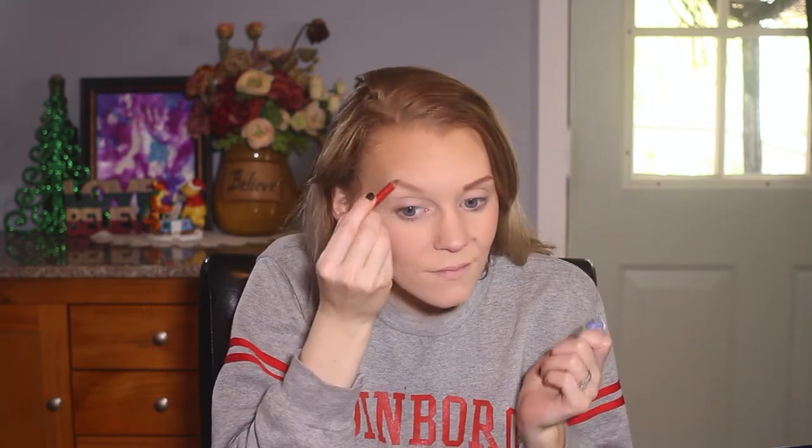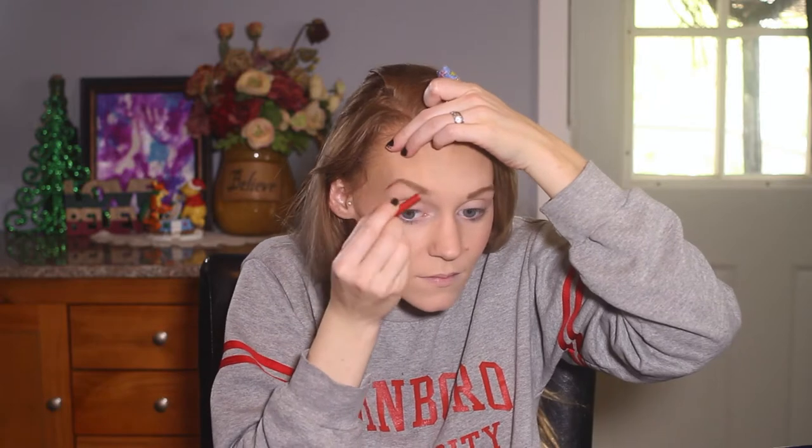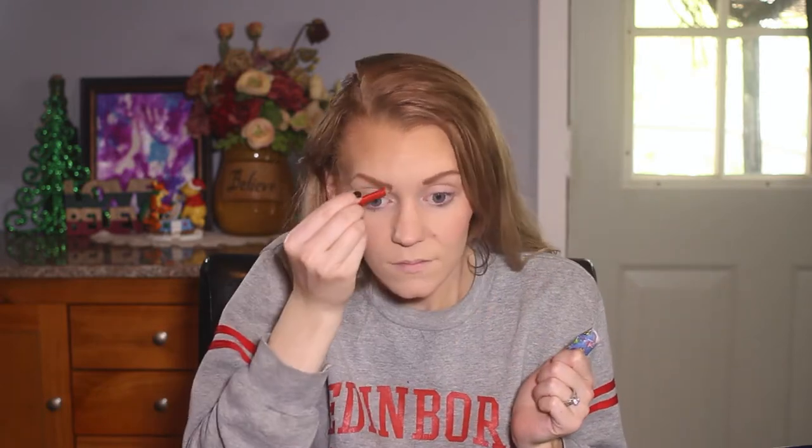Now I'm going to darken my eyebrows so that they will match my hair color. I'm just using a basic eyebrow pencil — I believe it's from Maybelline — but you could also use a gel or a powder as well.